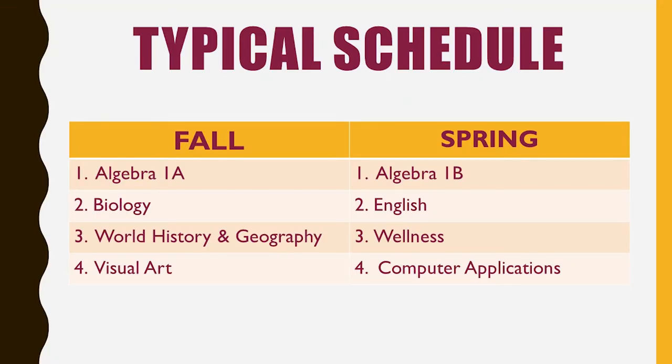A typical schedule for a freshman is on the screen — we take four classes a semester. The fall semester is from August to December, and the spring semester is from January to May. In the first semester, you may have Algebra 1A, Biology, World History and Geography, and an elective like Visual Art. In the spring, finishing Algebra, English, Wellness, and Computer Applications. That's a typical schedule for a freshman, though there are different choices you can make. Everybody will sign up for eight classes at your four-year plan meeting.